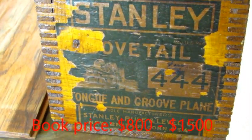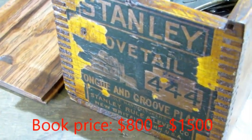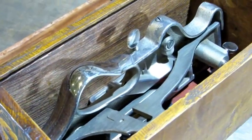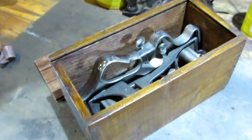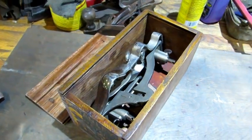Just a flat-out nice Stanley number 4-44 dovetail tongue and groove plane. I did a video on this one and had some fun with it. I don't plan on keeping it long — it's going on eBay.